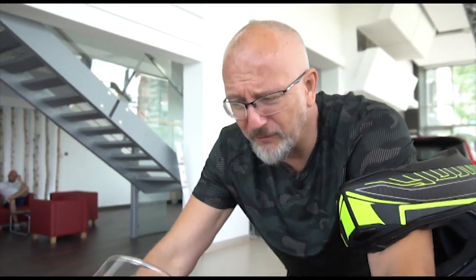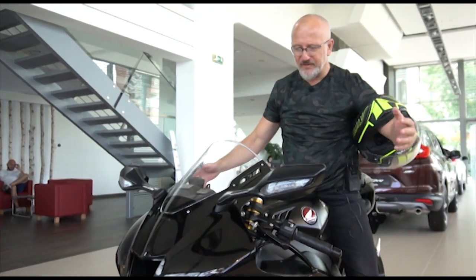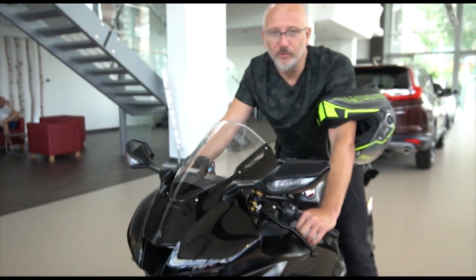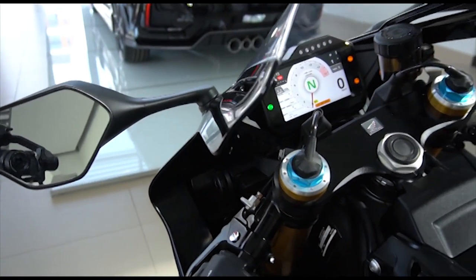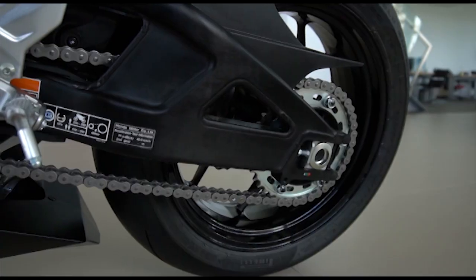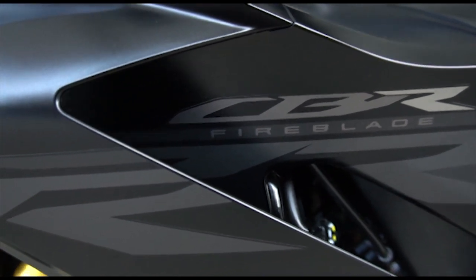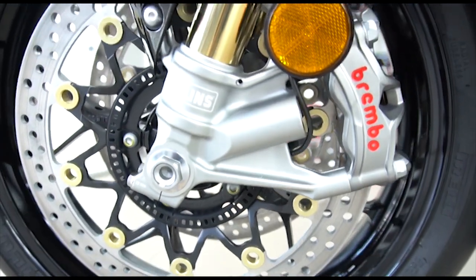I said I wouldn't change my car for another car, but Honda — what in the hell is this? I feel like Marc Marquez all of a sudden. What does it say on the side? Triple R? I didn't even know they had a Triple R. It's a bloody beast it is. It's a bloody beast!